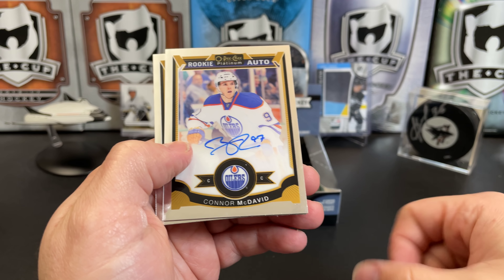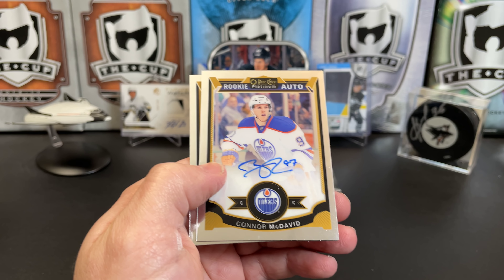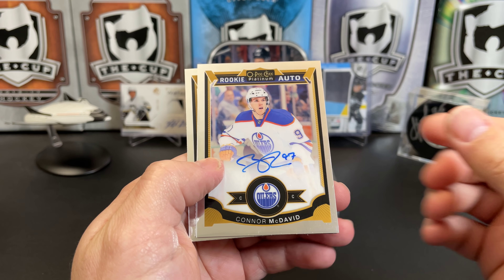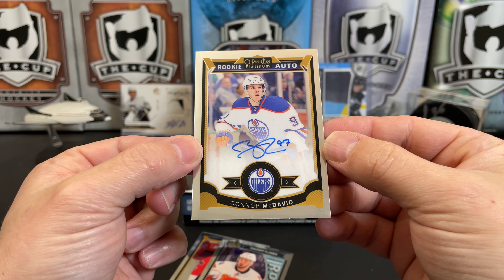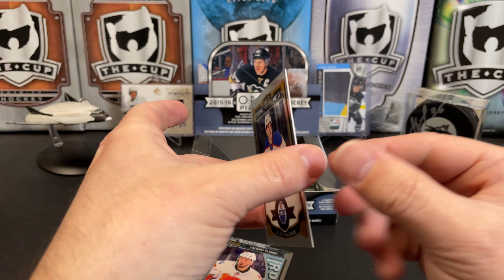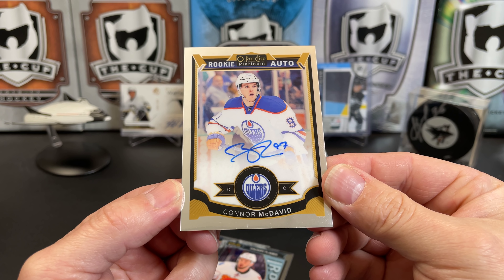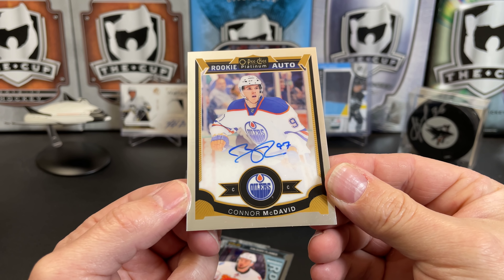Marian Gaborik — oh! Oh wow. An on-card Connor McDavid rookie auto. That's it. Speechless. Wow, jeez.